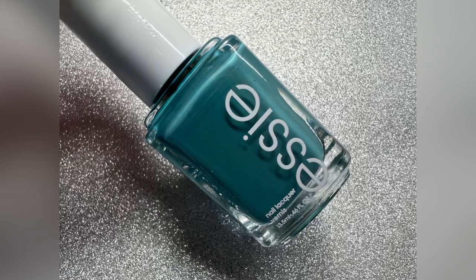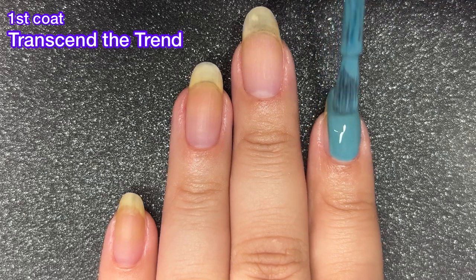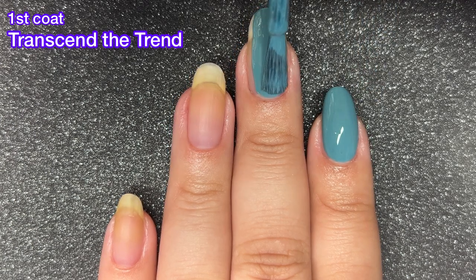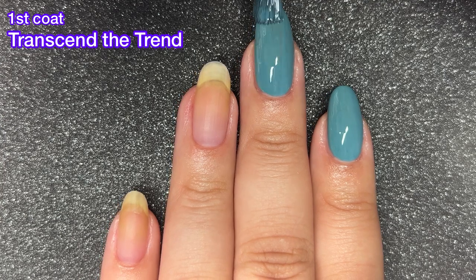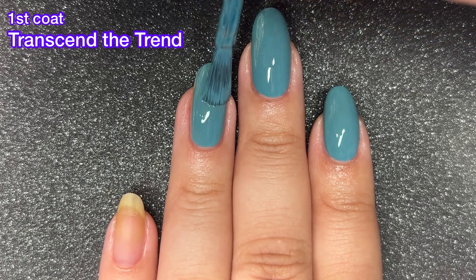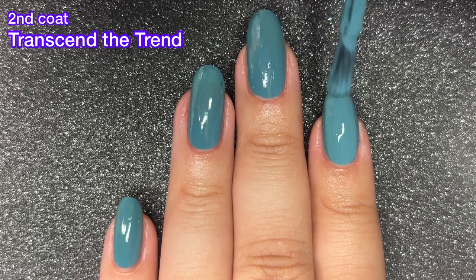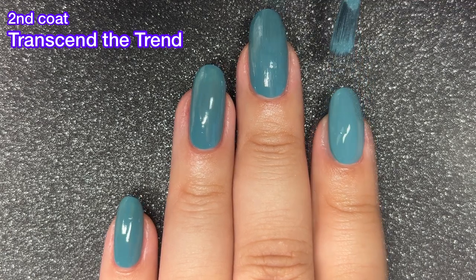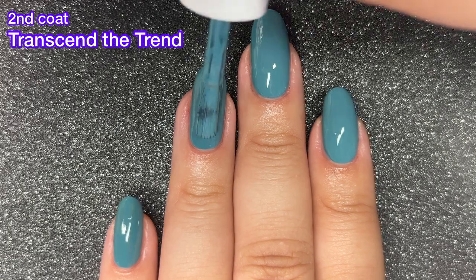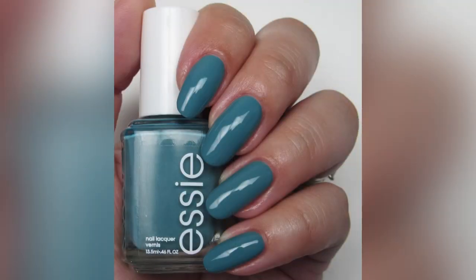Next up we've got Transcend the Trend, and this one is described as a muted teal blue. I feel like this one is going to be the star of this collection — it's an absolutely stunning polish, and this is a one-coater, guys. Look at that complete coverage in just one coat. Of course I did two coats because when I'm doing a regular manicure I usually always do two coats. I never leave a manicure at just one coat, even with obvious one-coaters. I don't feel like my manicure is complete unless I have a nice two-coat manicure plus base coat and top coat. Let me know if you feel the same way — do you always have to do two coats even if the polish is a one-coater?